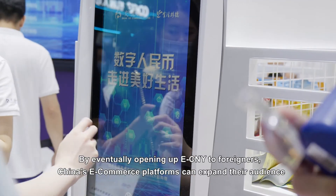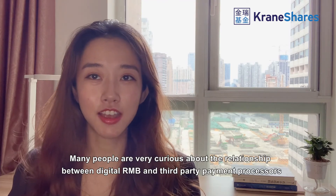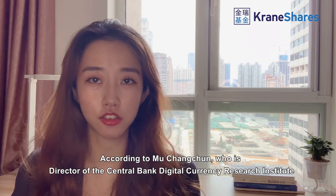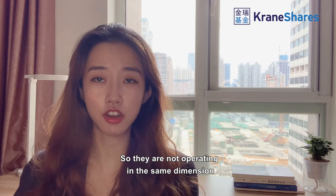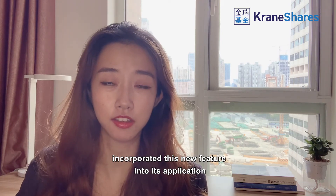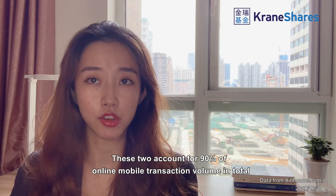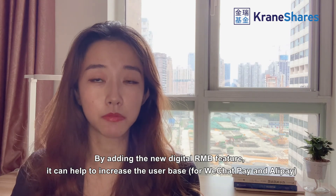By eventually opening up eCNY to foreigners, China's e-commerce platforms can expand their audience to international visitors and beyond. Regarding the relationship between digital RMB and third-party payment processors, according to Mu Changchun, director of the Central Bank Digital Currency Research Institute, Alipay and WeChat Pay work just like a wallet, while the digital RMB is the actual currency — they are not operating in the same dimension. For users, digital RMB is another way to reduce the use of cash. Rather than competitors, they are more like partners, since Alipay has already incorporated this new feature. WeChat and Alipay still account for 90% of online mobile transaction value, so this is unlikely to change very soon. Adding the new digital RMB feature can actually help increase their user base.